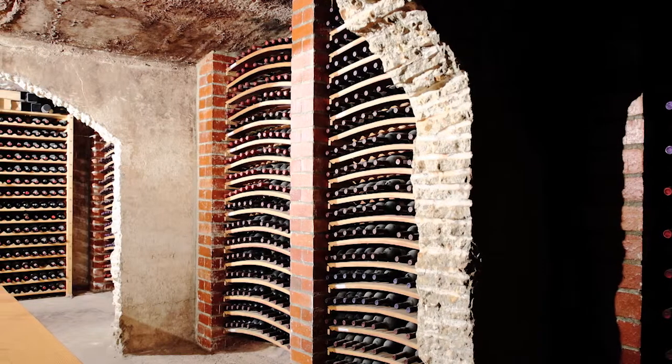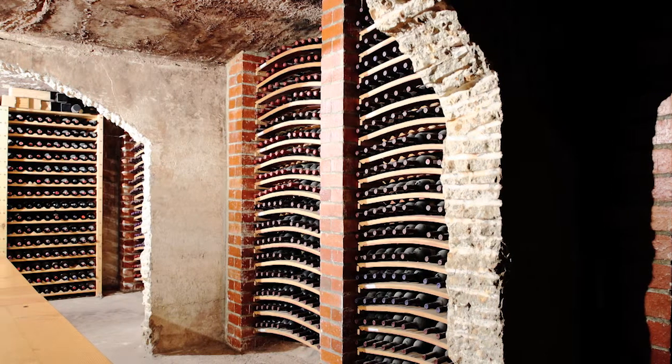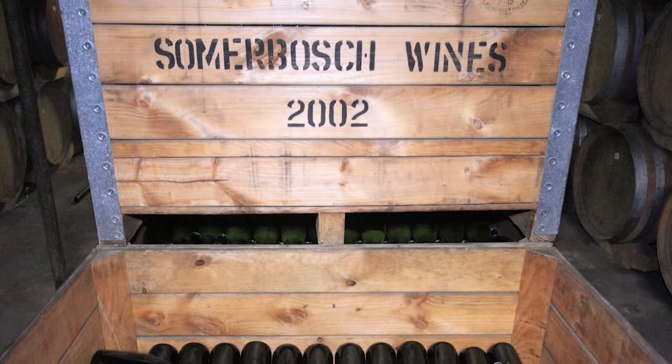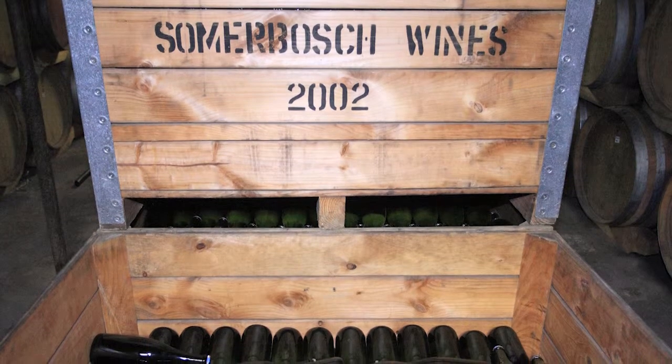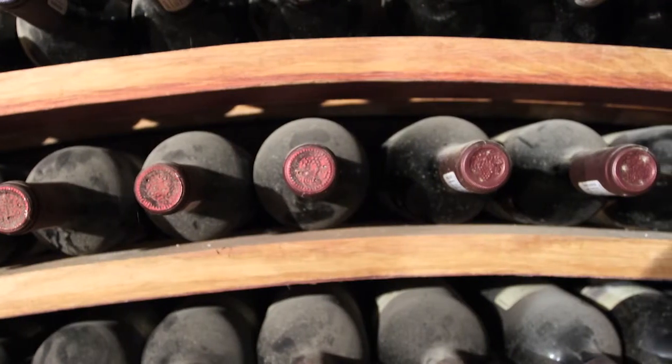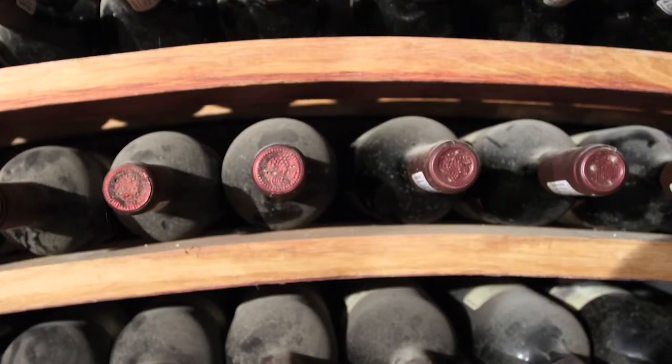Do you export your wines as well — is it available elsewhere? Yes, we're not very big on the local market. We sell a lot of wine from the farm, but we're also quite big on exports. We export quite a bit of wine to Germany and Belgium, mainly those two countries. We've been exporting to Germany since 1996 — a very good following there, and a lot of visitors who come to South Africa come and visit us. Very good relationship with them.